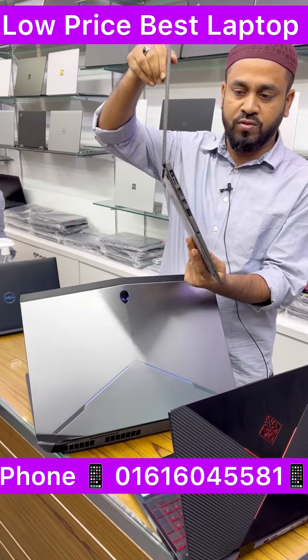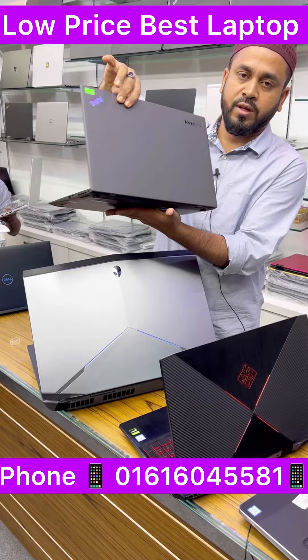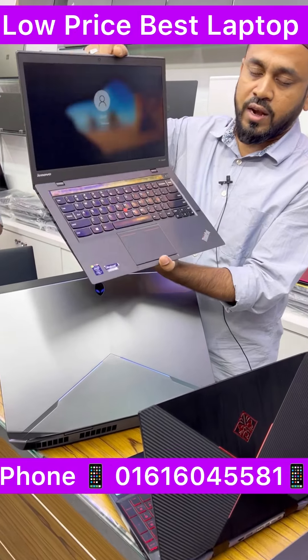The MacBook Air is slim, with a 14-inch display. Battery backup is 2 hours, and the OS is updated.